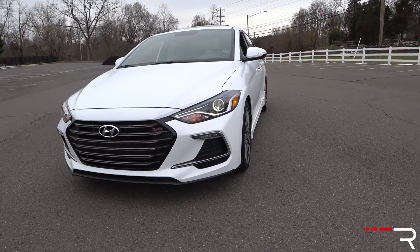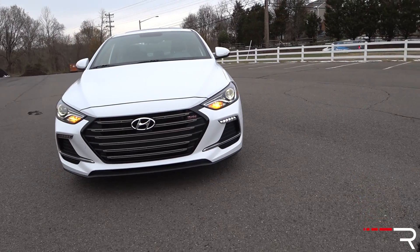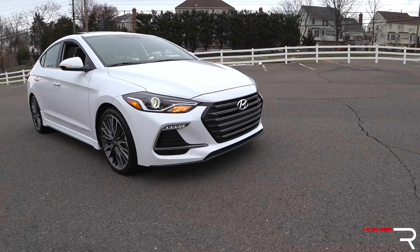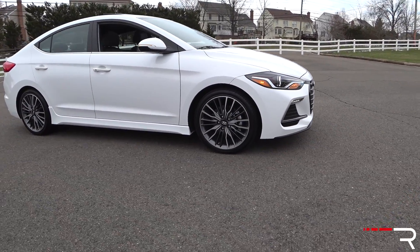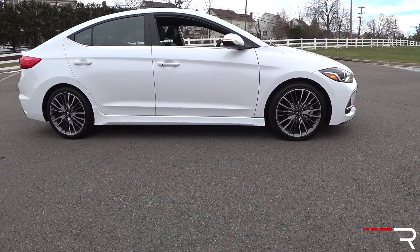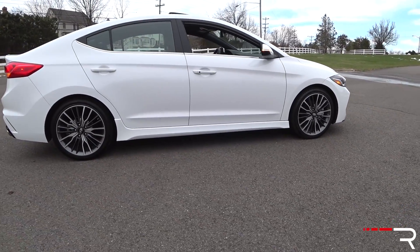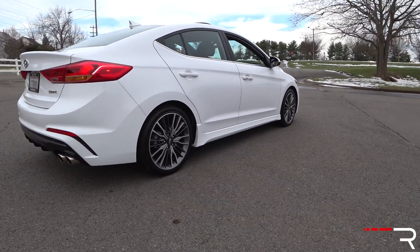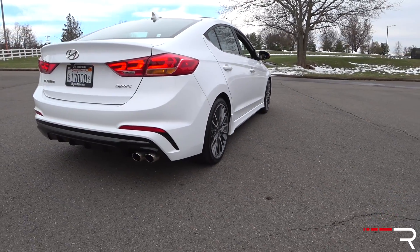Number two goes to the lack of available active driver assistance technology. This car is available with blind spot monitoring and rear cross traffic alert, which is what my car has. However, you cannot get any automatic emergency braking, there's no lane departure or lane keep assist technology, and no adaptive cruise control. Those features are only available on the Elantra Limited, so if you want the Sport, just know that you cannot get those features with this added power.